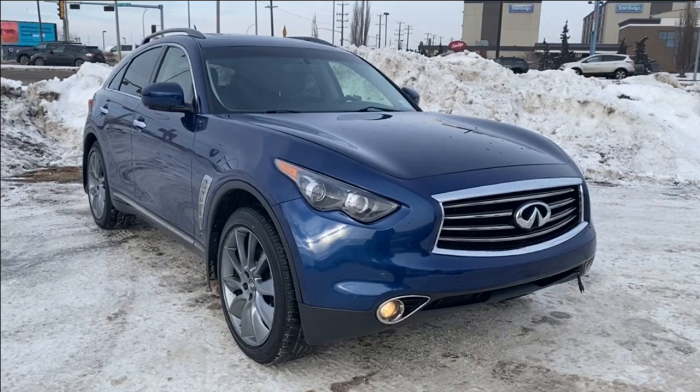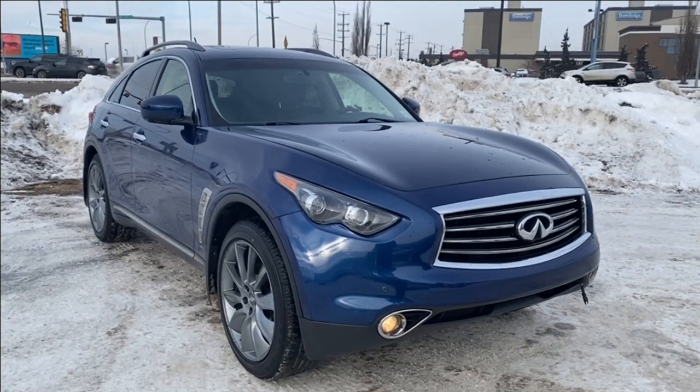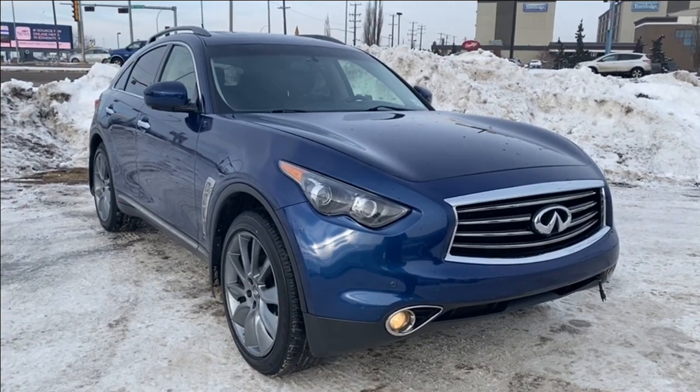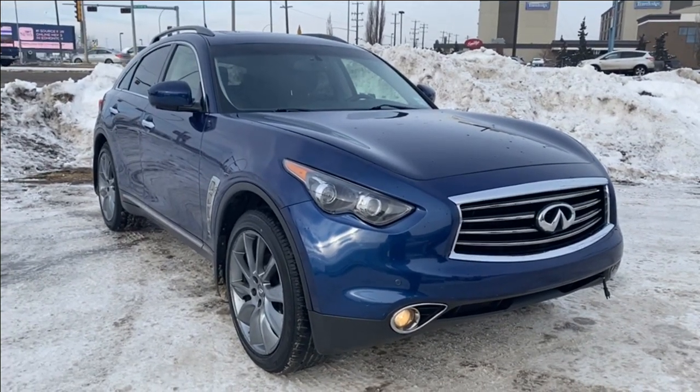Thanks so much for joining me as we took a look at a used 2012 Infiniti FX35 Limited Edition. If you liked the video, make sure you leave a like and subscribe to the channel so you can get more videos just like this one. We hope to see you in the near future.